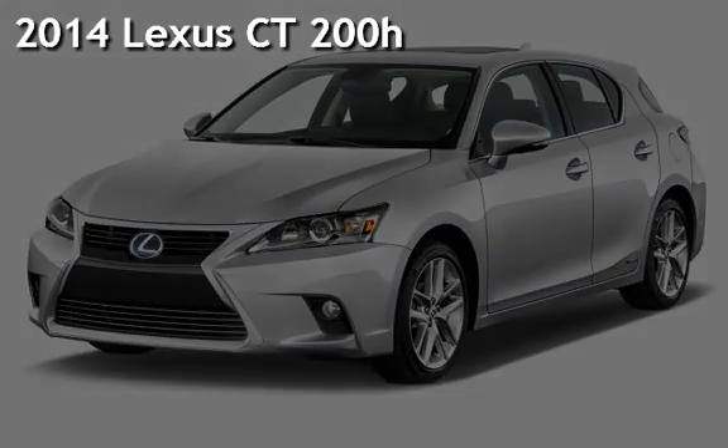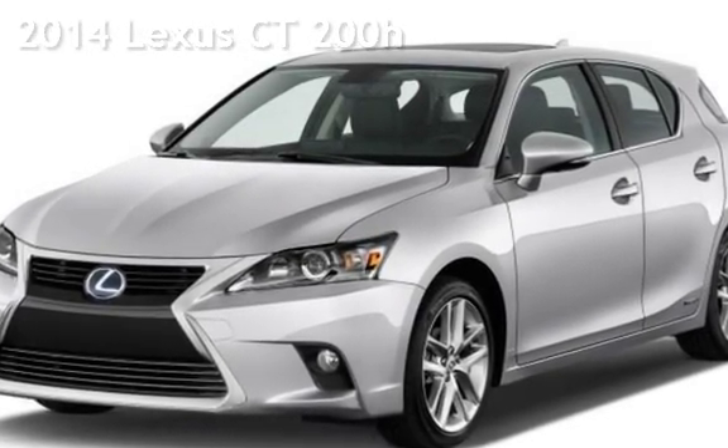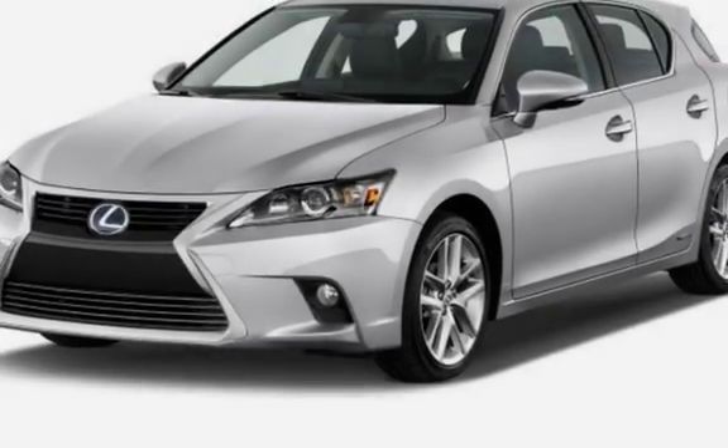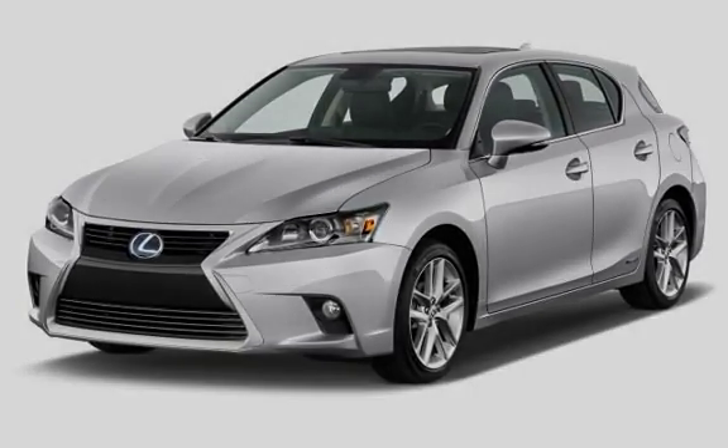Presenting a pre-owned 2014 Lexus CT200H. This 4-door hatchback has a 4-cylinder, 1.8-liter i4 engine, with front-wheel drive, and an automatic transmission.